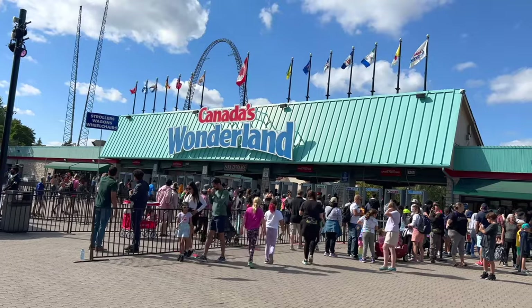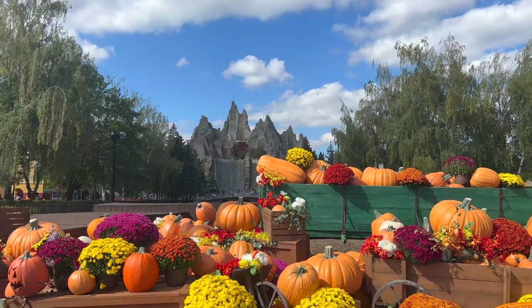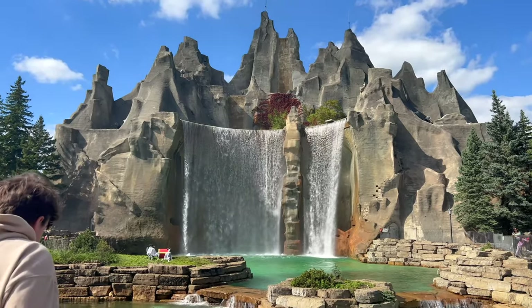I wore this exact outfit to Canada's Wonderland recently. I am at Canada's Wonderland in a whole Halara outfit — ignore the mess back there. We've gone on a couple trips but I'll show you this whole outfit because it's so comfortable and cute. Me and Tyler are ready to have a great day at Wonderland. It was a perfect casual comfy outfit for a theme park, and look how pretty Canada's Wonderland is in the fall.